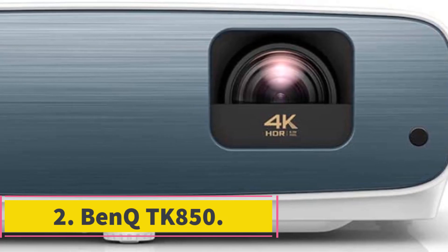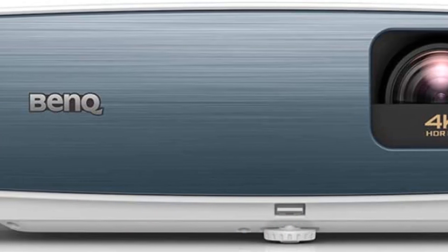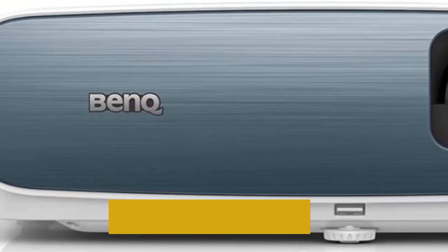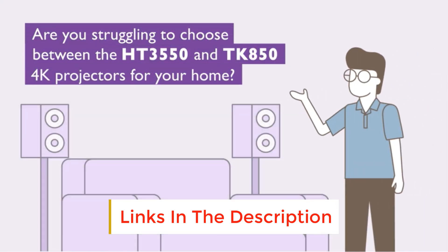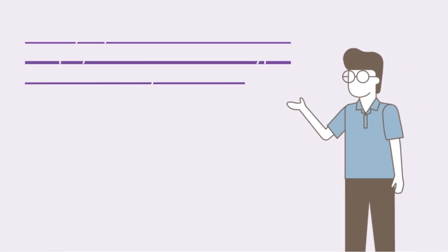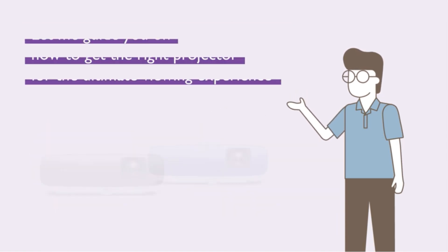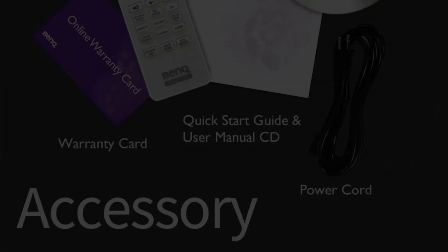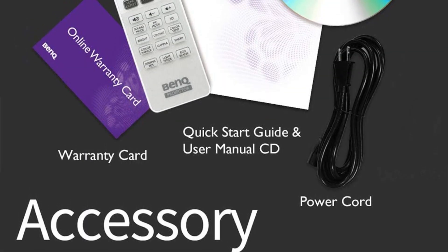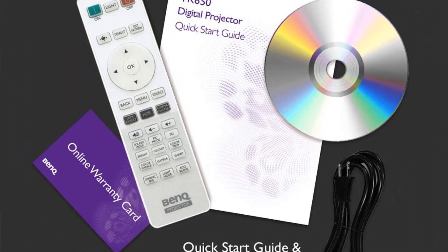Number 2: BenQ TK850. The BenQ TK850 comes with 98% REC.709, 3000 lumens brightness, a dynamic contrast ratio of 3,000,000:1, and HDR Pro technology to see highly accurate color and crisp, clear images. With dual 5W internal speakers, you can be fascinated with the provided audio quality and stunning image quality. With its 1.3x zoom ratio and auto-vertical keystone adjustment, the image can be easily focused on any projector screen without any intervention.